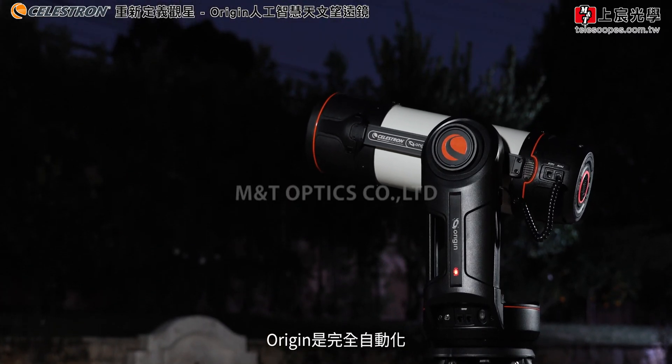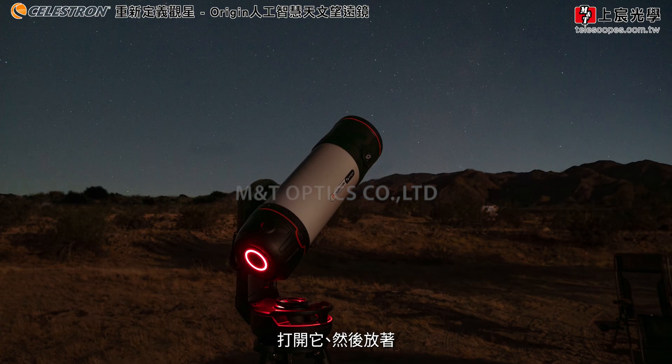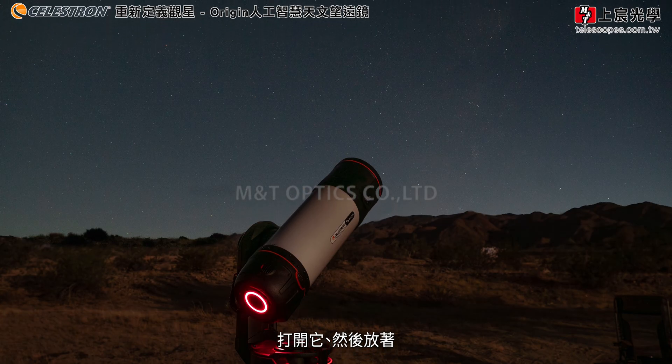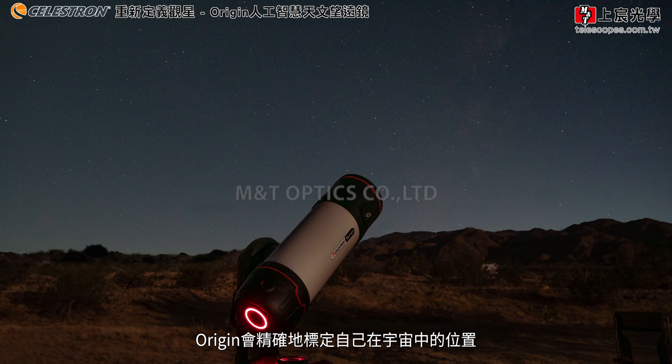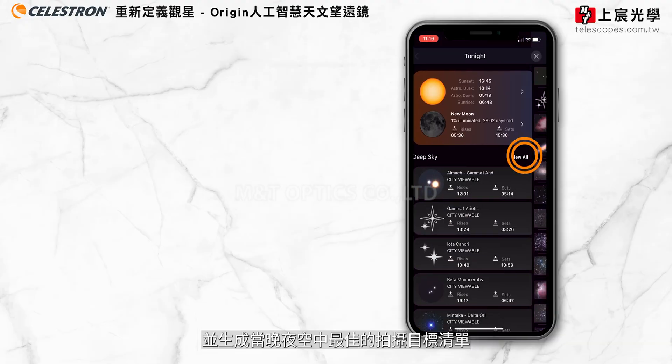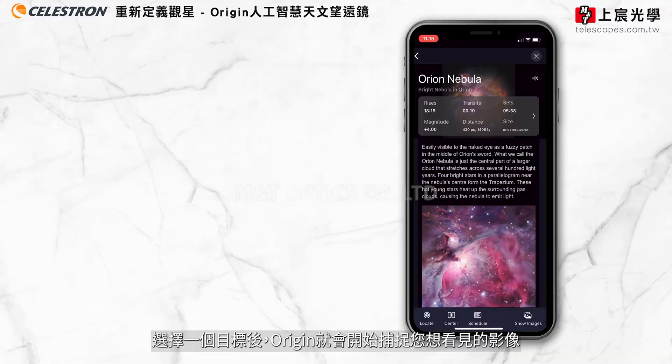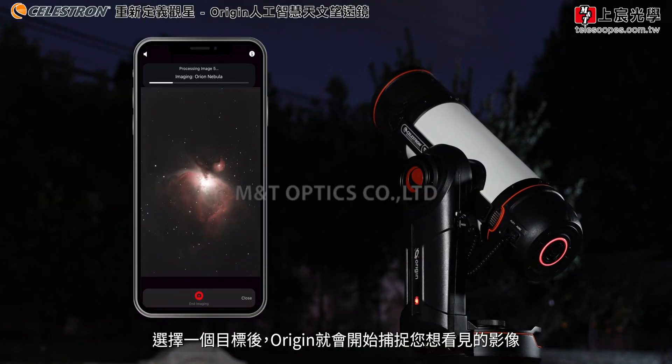Origin is completely autonomous. Simply set it up in your backyard or at a dark sky site, turn it on, and walk away if you'd like. Origin detects its exact position in the universe, and generates a list of the best targets available in the night sky that night. Choose one, and Origin gets to work capturing your image.